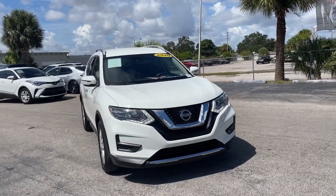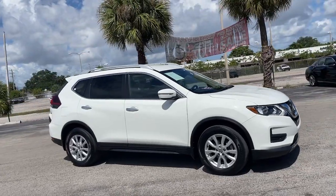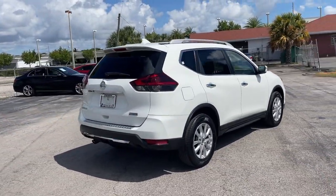Picture yourself in the 2020 Nissan Rogue. With less than 40,000 miles on the odometer, this vehicle stands out from the rest. This feature-rich Rogue adds confidence and convenience to everyday life.